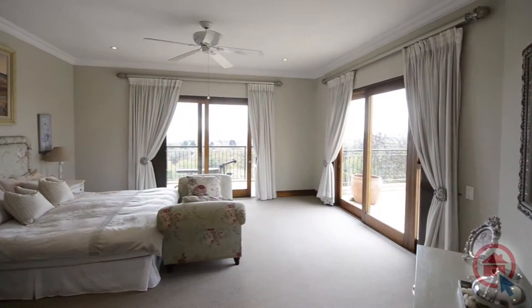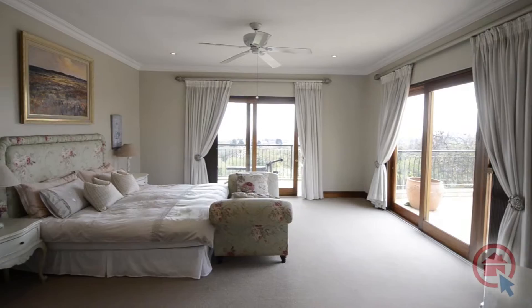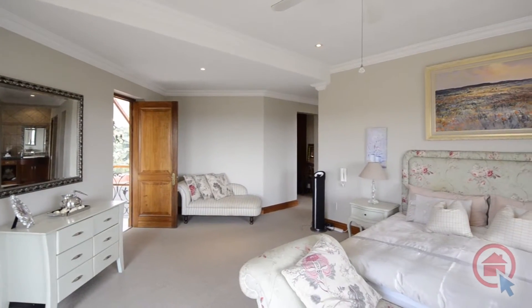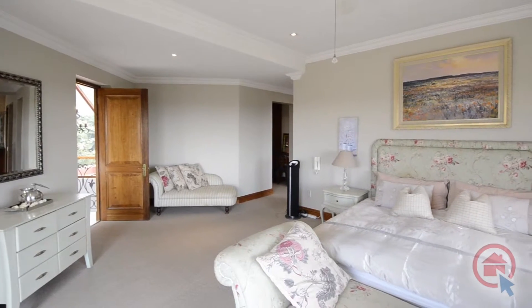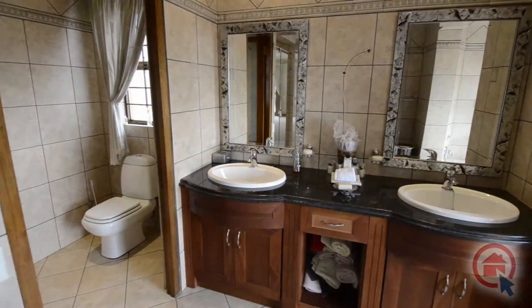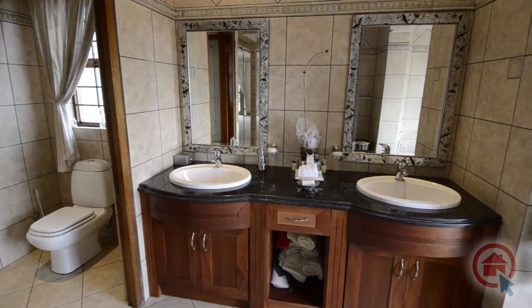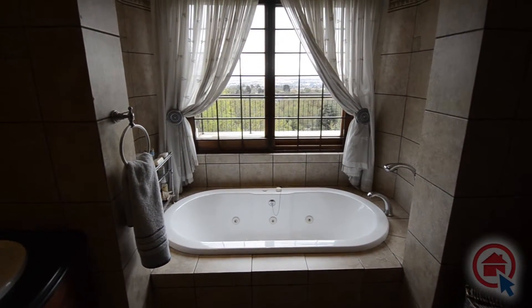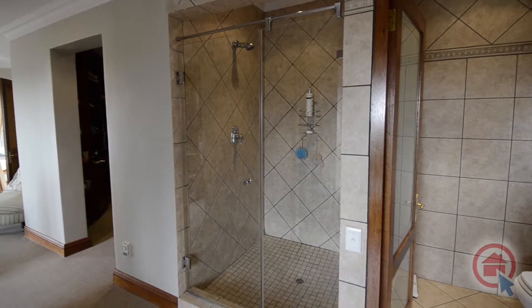The master bedroom is spacious and leads out onto a balcony. It offers a walk-in closet and an elegant en-suite bathroom. The main en-suite is fully tiled, offering a separate toilet, his and hers vanity with granite top, a shower and jet bath.